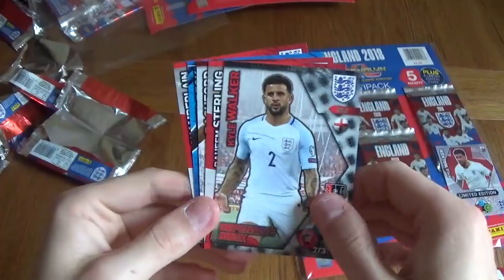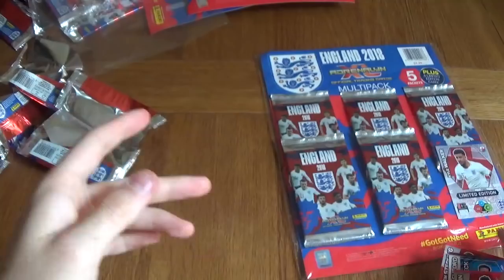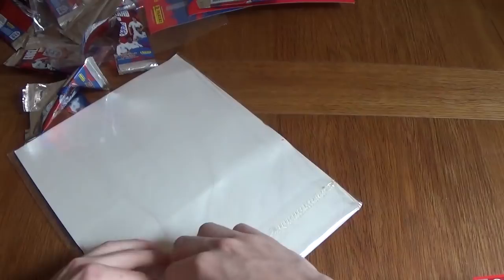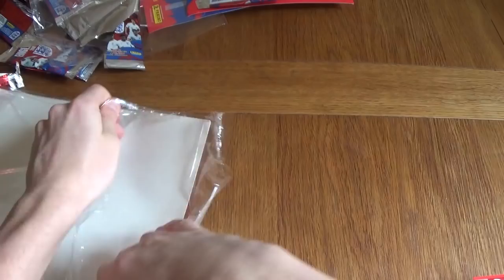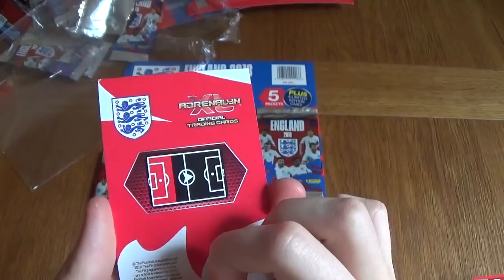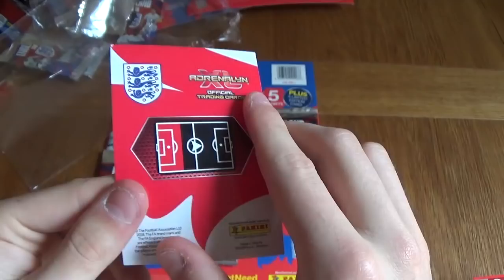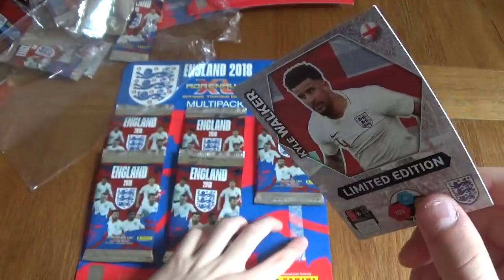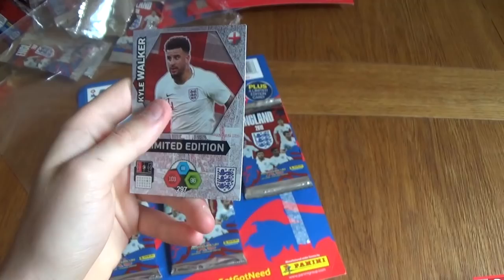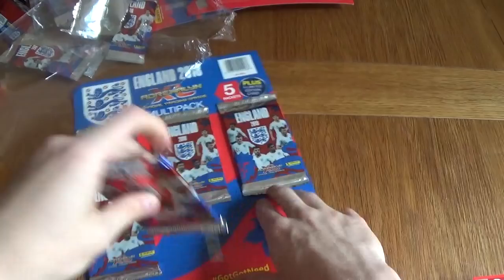Moving on to the final multi-pack. This one has the Kyle Walker in it again. What's good about these is you can see what limited edition you're getting, so you can pick and choose which multi-packs you are going to buy if you are collecting this collection. Let's pull off this Kyle Walker. Oh, look at that — this one got some glue stuck to the back of it. I don't think the card is damaged... oh yes it is. Oh no, this is not good. They stick them on too hard, so when you pull them off it's really easy to rip them. But the other ones turned out fine — it's just this one. That's a shame. I'd rather they put them in packets, because you do end up breaking some of the cards.